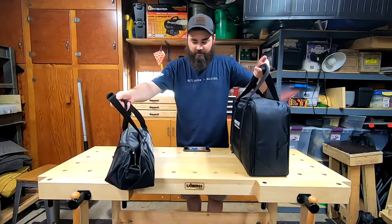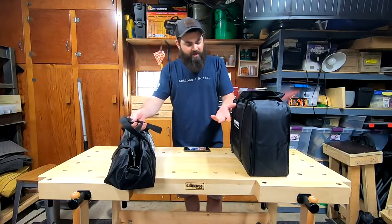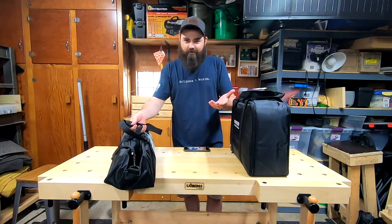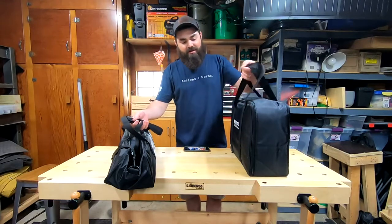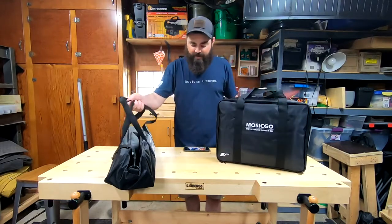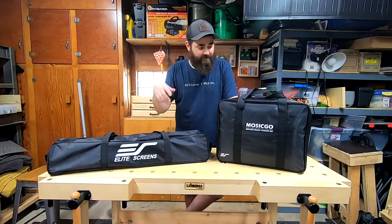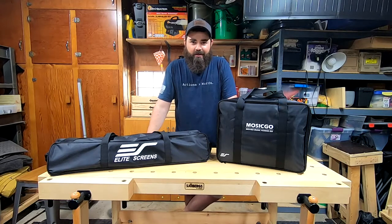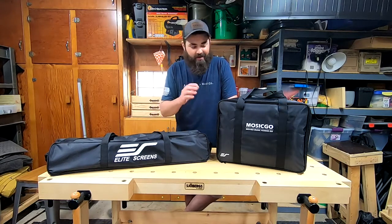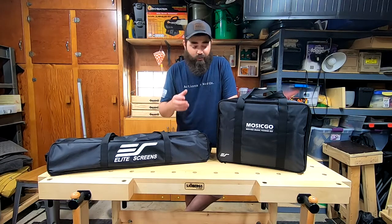These two bags house the entire projector. You might also need a laptop bag, a Fire Stick if you have Wi-Fi, or a DVD player and extension cord depending on what you're going to play. But it's 13 pounds across two bags. Let's take a look at it — I like it a lot.